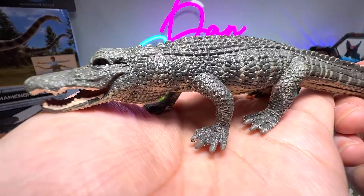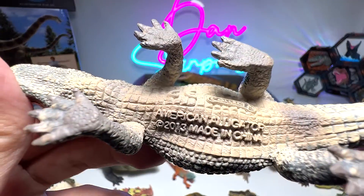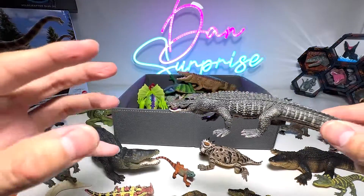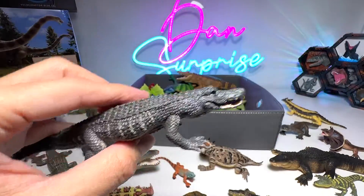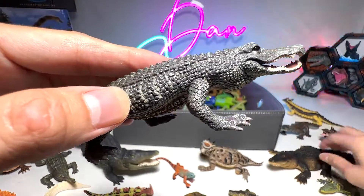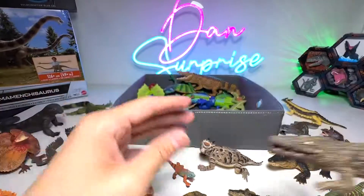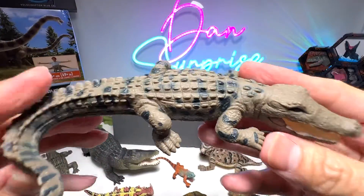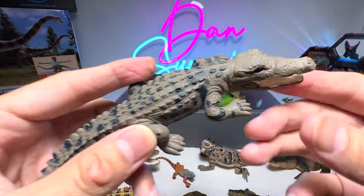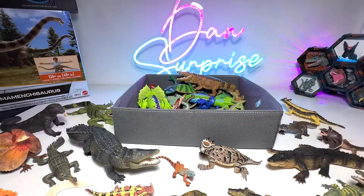Here we have an American alligator — the snout is kind of tapered, but it's an alligator. You can see that they actually walk with their legs very upright — not flat on the sides like the usual ones you see. Here's another crocodile — beautiful one. And here's another one — it's a crocodile from Science and Nature, quite a nice one, but definitely not as accurate as what you can find from Papo, that's for sure. Or Mojo — this one is actually from Mojo.